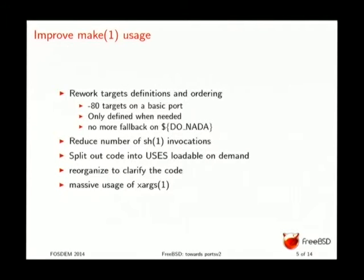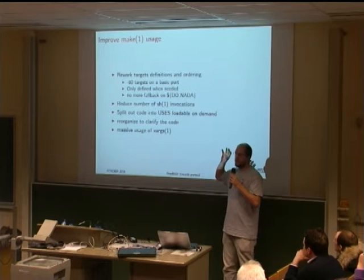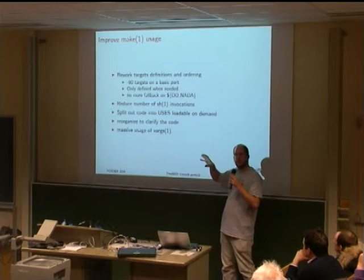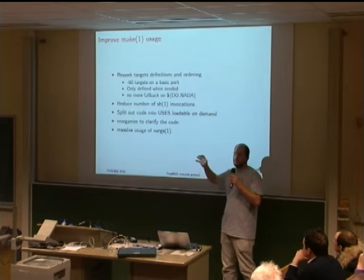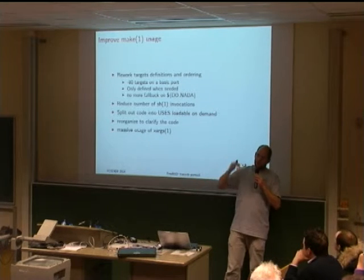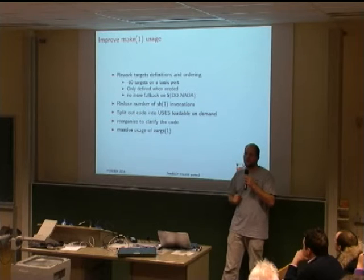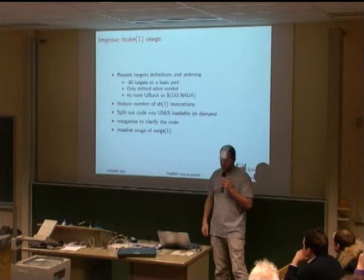We introduced 'uses' — very small .mk files loaded only if a port needs them. Each uses file does one thing, so it's easy to read, easy to understand, and easy to maintain. When you create a port you just say 'I use this feature', and only then is that file parsed. This reduces the size of bsd.port.mk and the number of files that need to be parsed, improving performance.